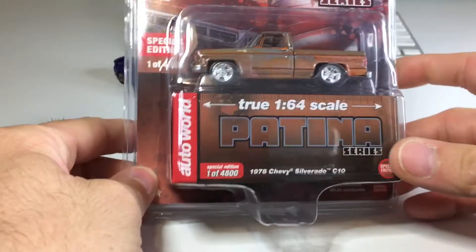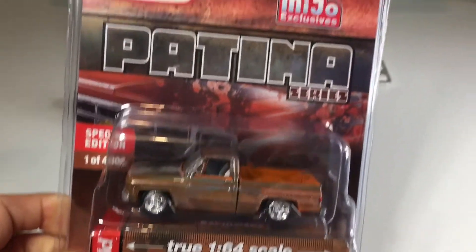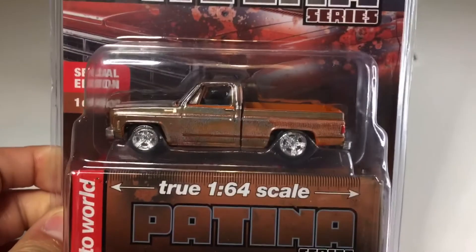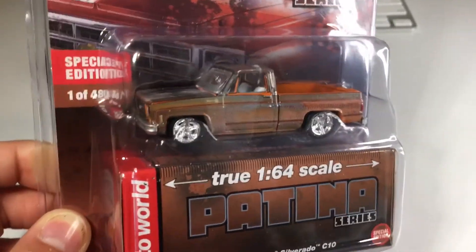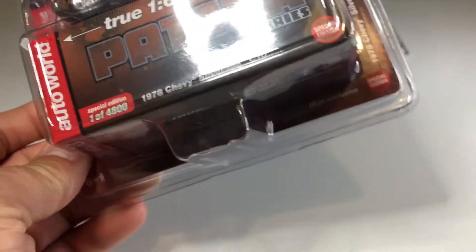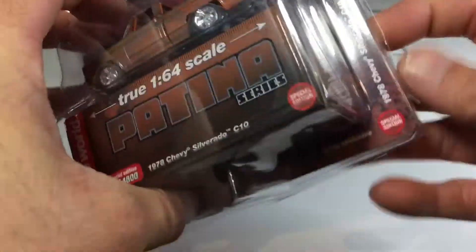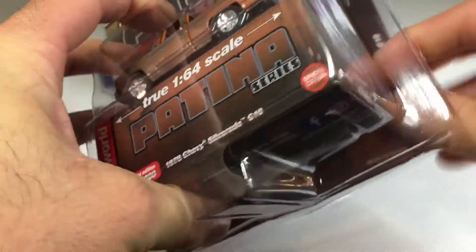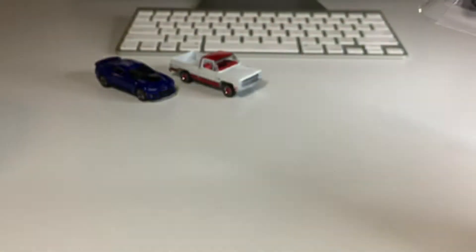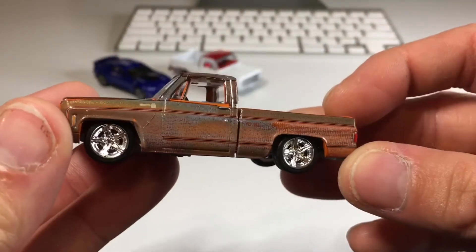Speaking of Auto World being amazing, check this out. There's only 4,800 of these ones. It's a C10 from the Patina series, from the Miho exclusive. It is nice and rusty, with the exception of those nice chrome details. Let me bust out the scissors — we're going to go ahead and get to cracking. Here we go with the special edition. Check out that crazy weathering.